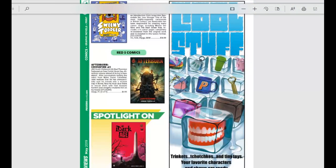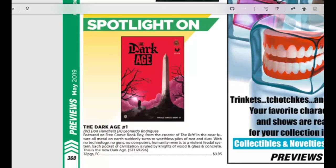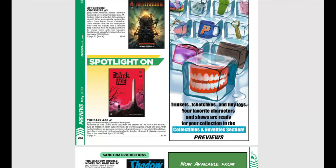From Red 5 Comics, a spotlight on their new book The Dark Age number one, which was featured on Free Comic Book Day. In the near future, all metal on Earth suddenly turns into worthless piles of rust and dust. With no technology, no guns, no computers, humanity reverts to a violent feudal system. That sounds amazing — it should be a really, really good read.